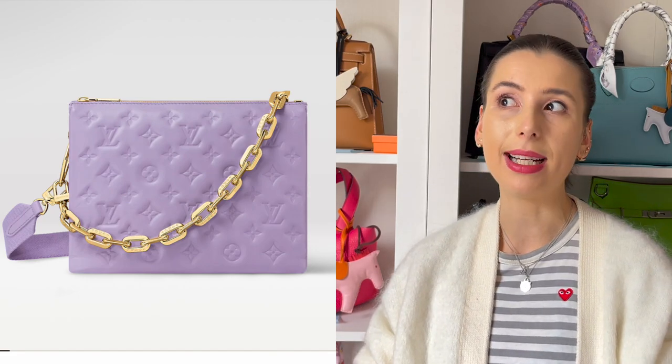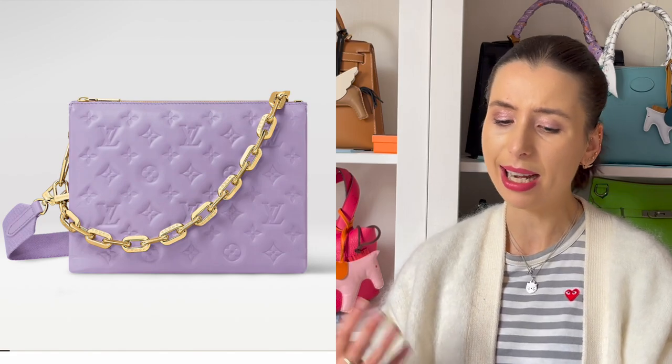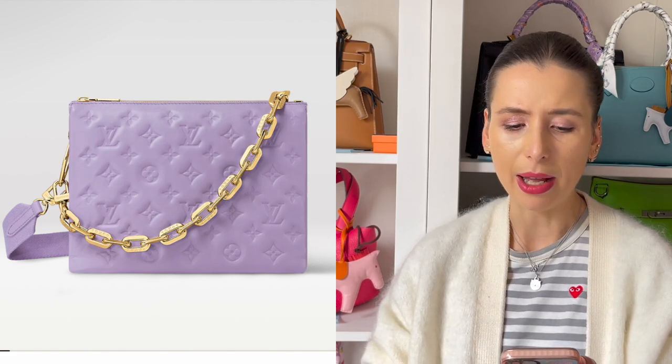I don't know if it's going to be trending next year as well, but I think it actually suits a lot of people and it's a little bit of fun. It kind of pops, but it works with a lot of other pastel colours and even brown tones and greys. Lavender works really well.